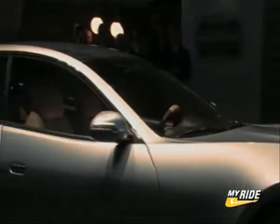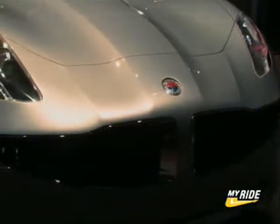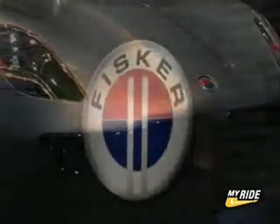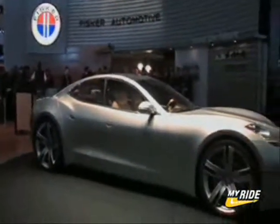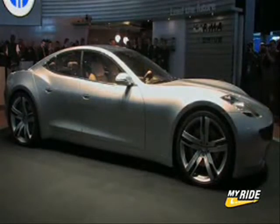Performance-wise, the vehicle is not as fast as it looks, but it's still pretty respectable. Zero to 60 is achieved in 5.8 seconds, with a top sustainable speed of 125 miles per hour. If things go as planned for the Fisker Karma, production will start at the end of 2009 with a surprisingly affordable starting price of $80,000.